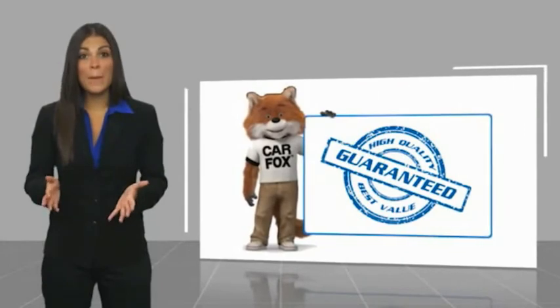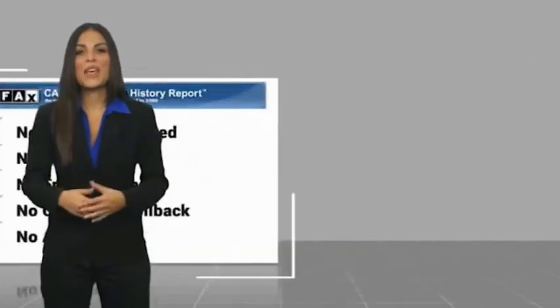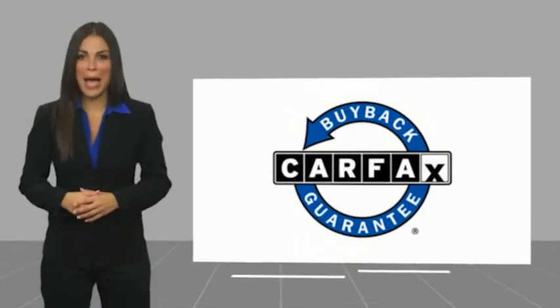Be sure to find a complimentary copy of this vehicle history report online or contact the dealership. This vehicle qualifies for the Carfax buyback guarantee.